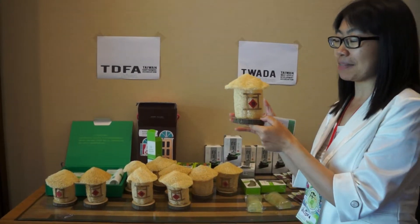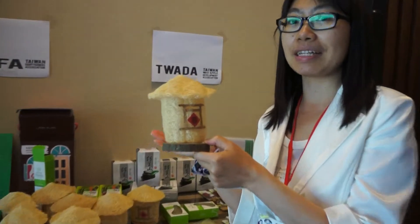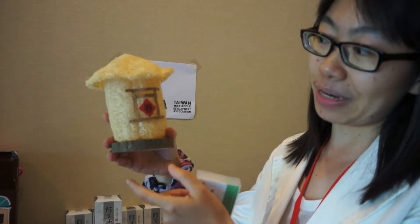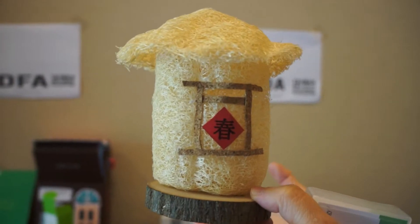First of all, this is made by a plant called yufa. It is invented by a farmer who is also the young farmer representative in today's assembly. And what he made here is a decoration, and the shape of this is like a rice barn or a rice granary.